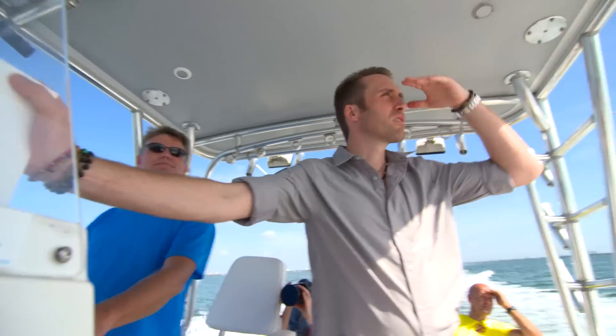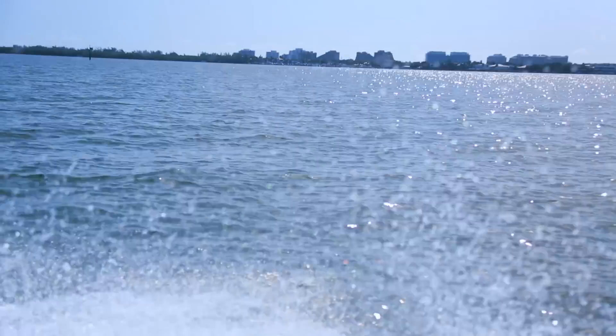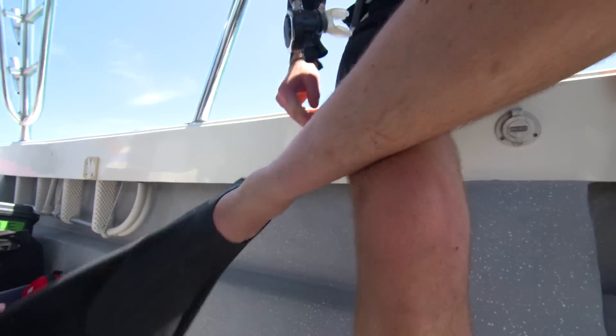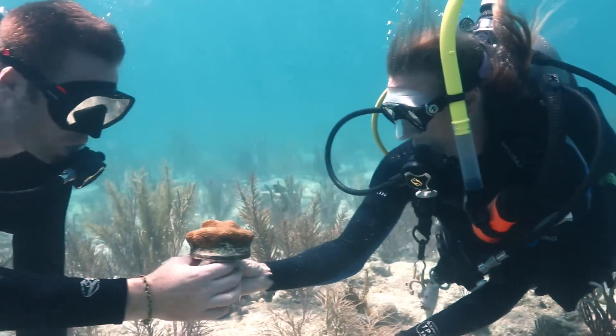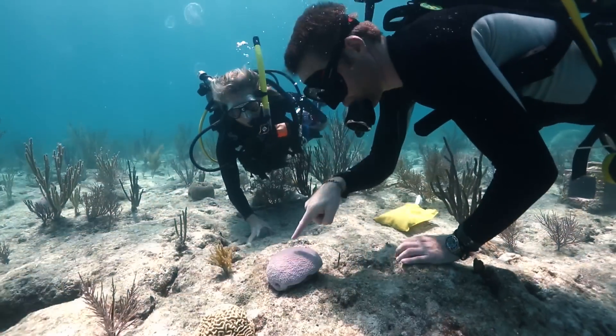We're down here in South Florida, in Biscayne Bay, and we're heading out for a very exciting day on the water — getting to dive and explore one of the major threats that face coral reefs, not just here in South Florida, but all over the world.